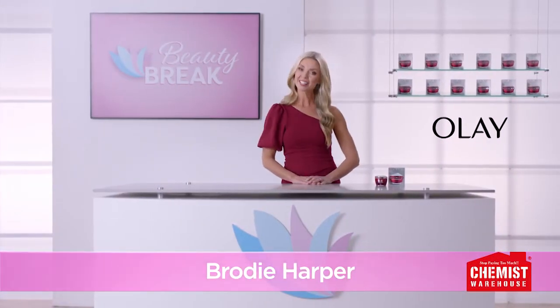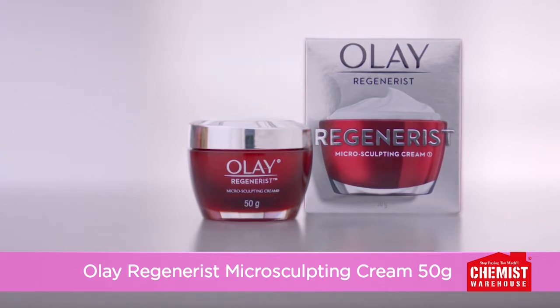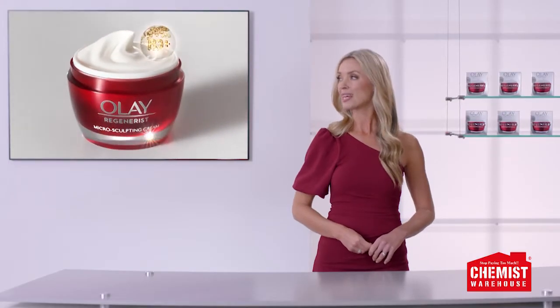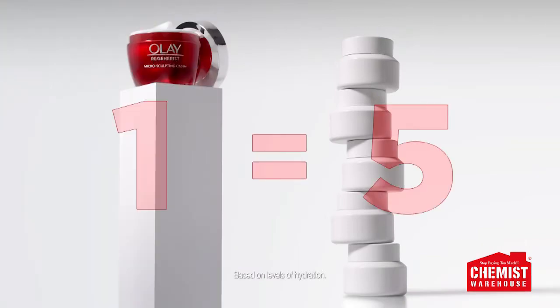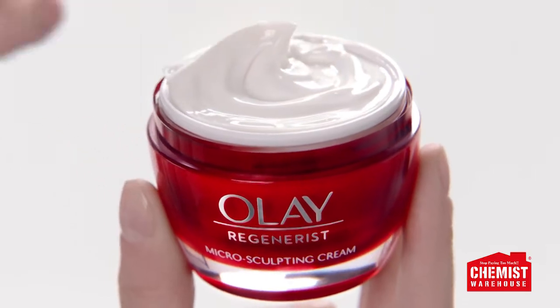Want to visibly reduce fine lines and wrinkles? Try Olay Regenerist Microsculpting Cream from Chemist Warehouse. Formulated with 99% pure niacinamide, one jar of Olay Regenerist Moisturiser has the hydrating power of five jars of a prestige cream for visibly firmer skin in 14 days.